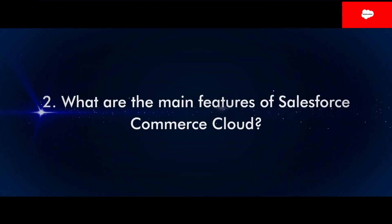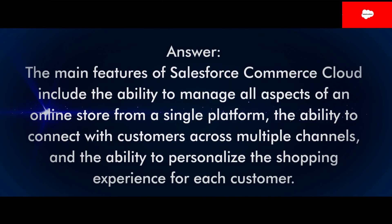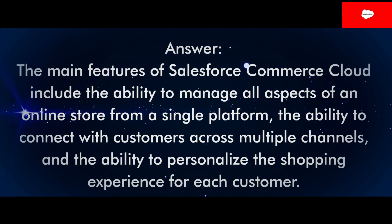Question 2: What are the main features of Salesforce Commerce Cloud? Answer: The main features of Salesforce Commerce Cloud include the ability to manage all aspects of an online store from a single platform, the ability to connect with customers across multiple channels, and the ability to personalize the shopping experience for each customer.